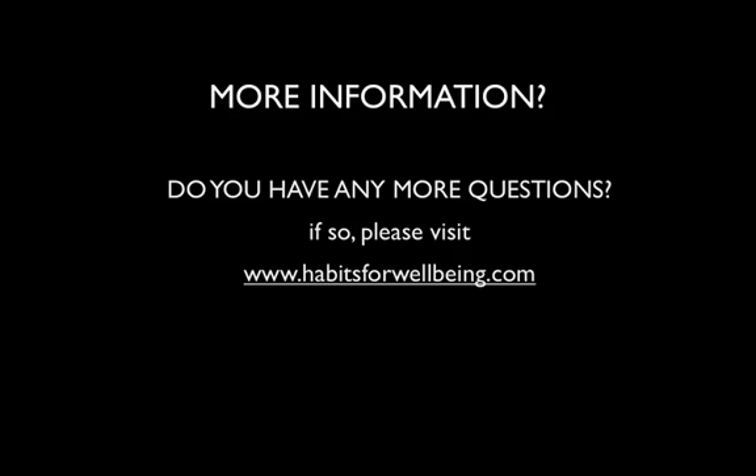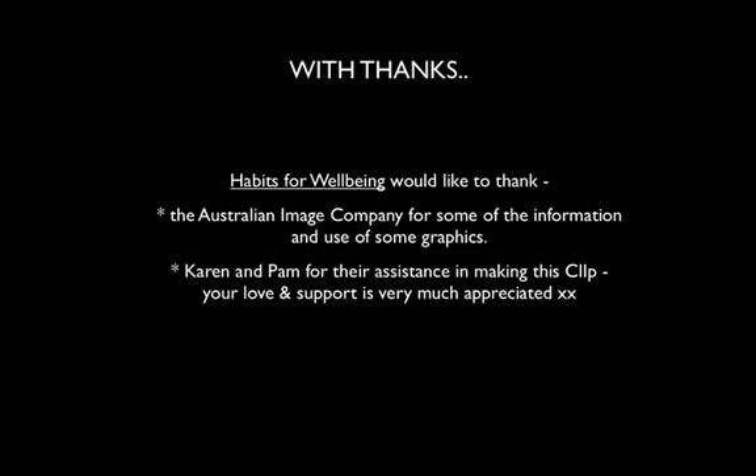If you'd like more information on any of the other elements we talk about — whether it's colour or more information on image — please visit habitsforwellbeing.com and leave us a message or ask a question. I'd also like to thank the Australian Image Company for the use of some of their graphics and information, as well as Karen and Pam for their assistance in making this clip. Thank you very much, and I'll see you in the next clip.